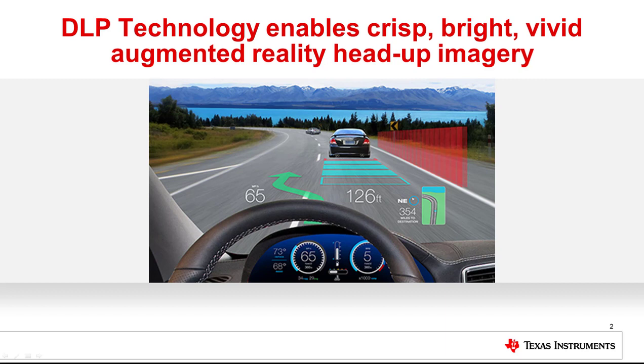In an augmented reality HUD, graphics are projected into the driver's field of view, interacting with and marking real-world objects. Critical information, such as advanced driver assistance systems (ADAS) alerts and navigational cues, are overlaid onto the real world.